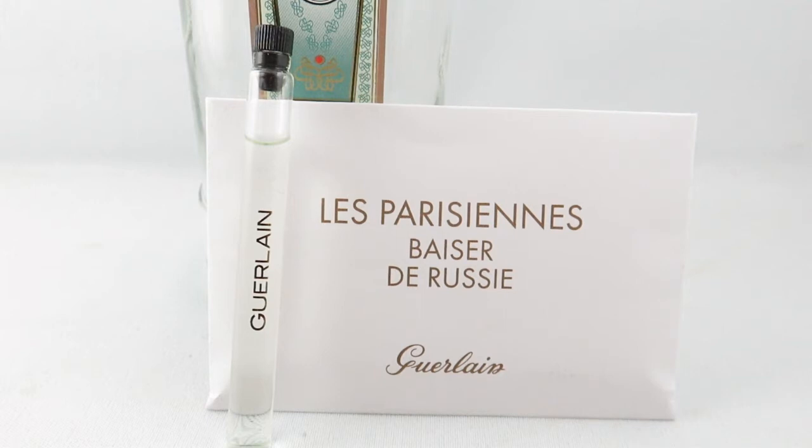It's a long-lasting fragrance, but it's definitely a skin scent, at least from dabbing the sample that I had. I wonder if a spray might be a bit different and might get you a bit more projection.